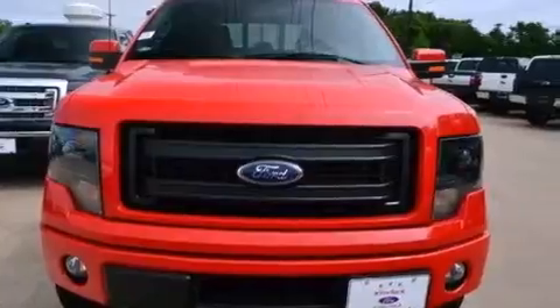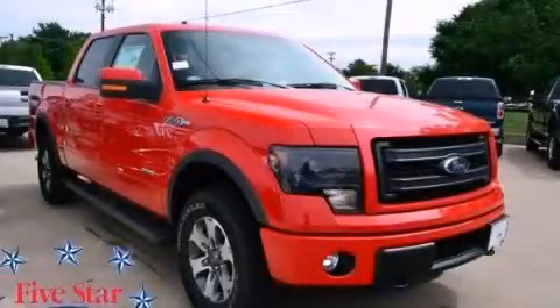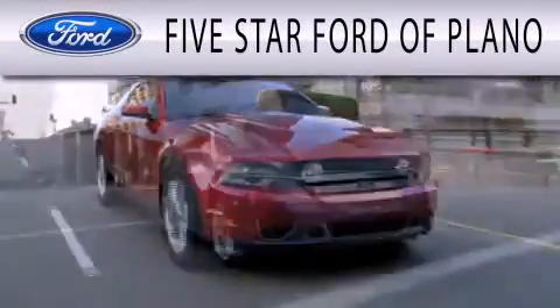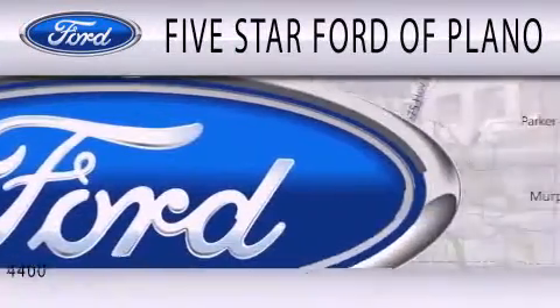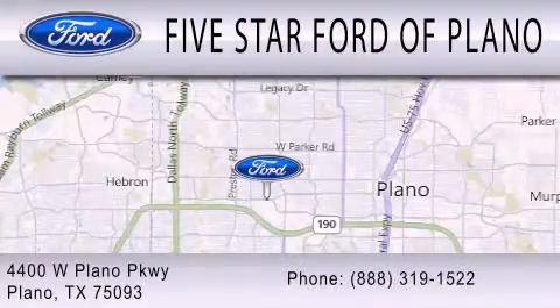Contact us today and schedule your opportunity to see this automobile in person. Five Star Ford of Plano is dedicated to doing everything possible to ensure that the experience you have selecting your next vehicle is as pleasant as possible. We are located at 4400 West Plano Parkway in Plano.